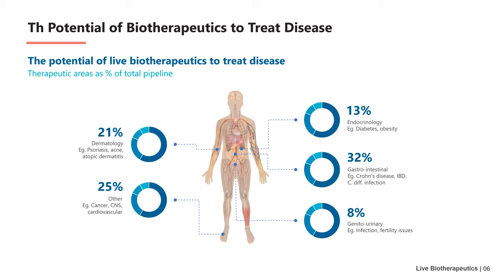The potential of live biotherapeutics is huge, and the diseases that can be treated include skin diseases, endocrine diseases, gastrointestinal diseases, genitourinary diseases, cancer, and so on. The figure shows the percentage of the treatment field of live biotherapeutics and total pipelines of corresponding diseases. Among them, gastrointestinal diseases account for the highest proportion.